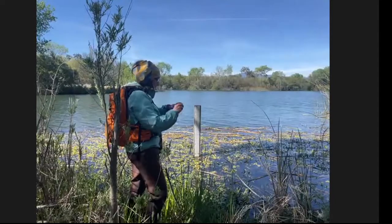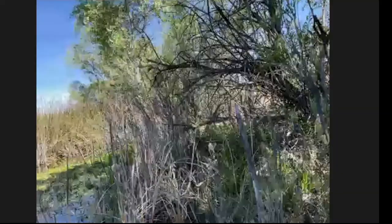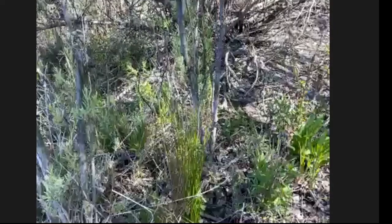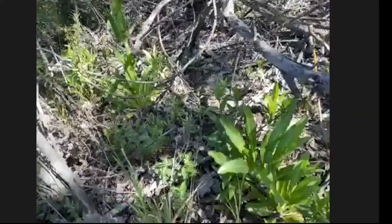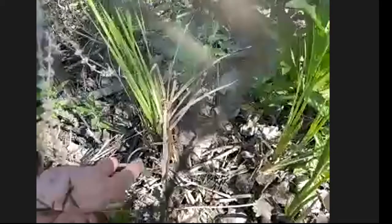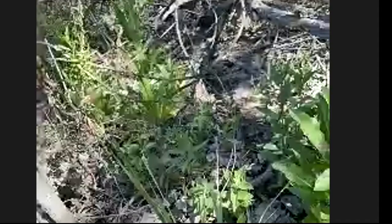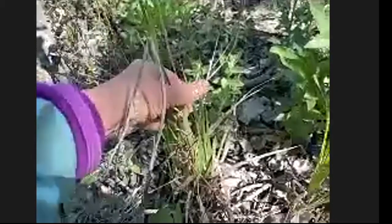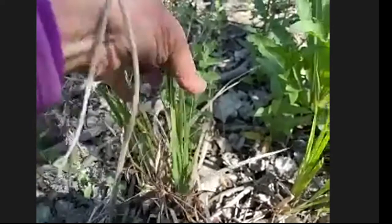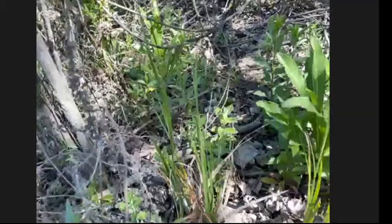Sienna just discovered iris-leaf rush, which is related to rushes but looks like an iris. You might think it's an iris until you expect it to bloom and it makes tiny little rush-like flowers instead. One trick to distinguish it from Douglas iris at a nursery is to run your fingers up the leaves — if there are little bumps on them, that's iris-leaf rush, not the iris.